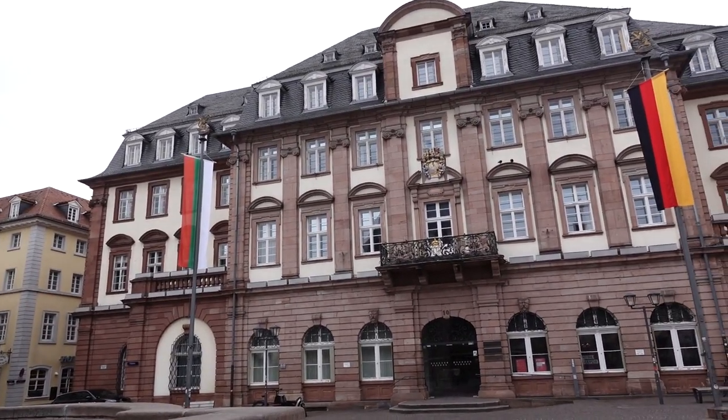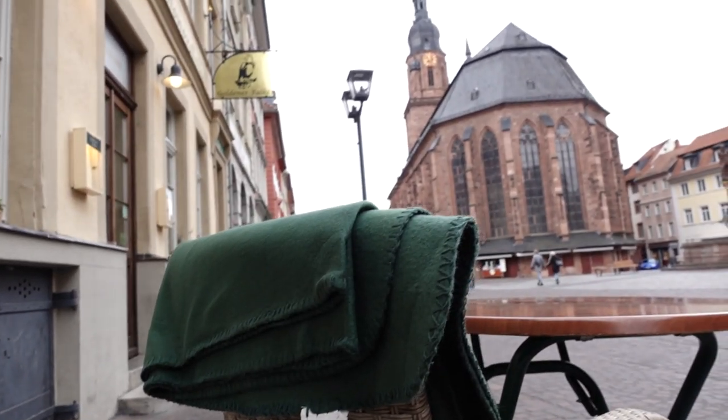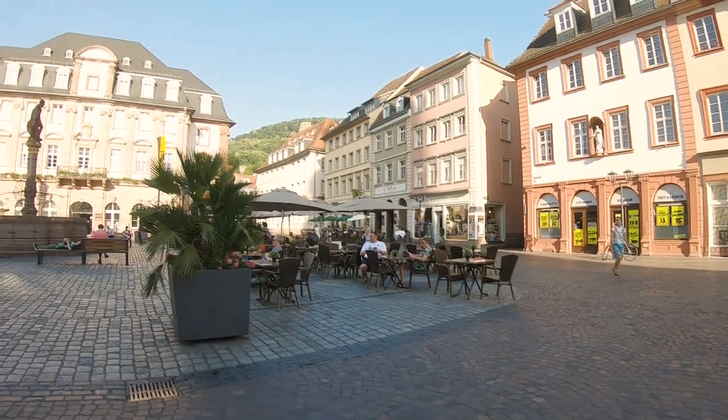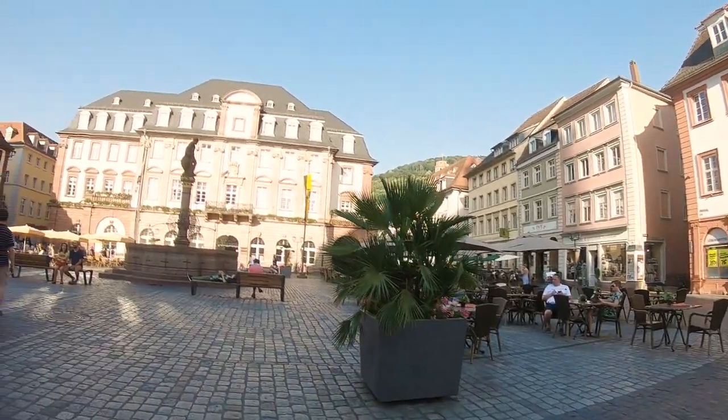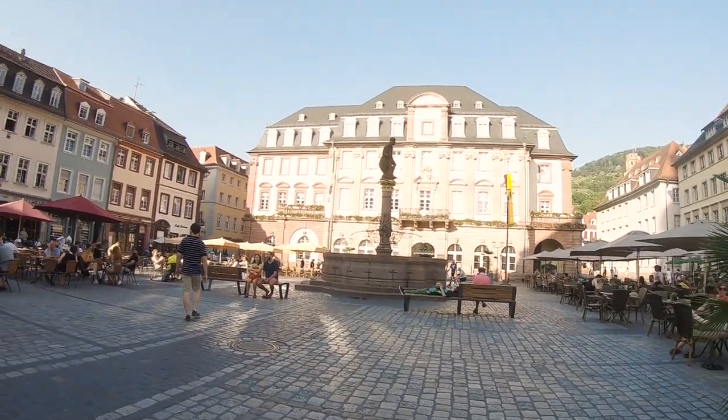This is the heart of the old Stadt, and it borders the old Rathaus and the Church of the Holy Spirit. This part of the old city was used for public proceedings in the Middle Ages — it is here where they burned witches, heretics, and citizens who were charged with petty crimes.